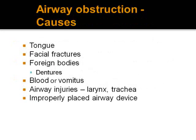Causes of airway obstruction include: the tongue causing obstruction in patients with loss of consciousness or semi-consciousness — one of the commonest causes; facial fractures, commonly mandible fractures with loss of tongue support; foreign bodies, blood, or vomitus in the airway; and airway injuries affecting the larynx and trachea. Additionally, incorrect placement of an airway device through our own intervention can also cause airway obstruction.